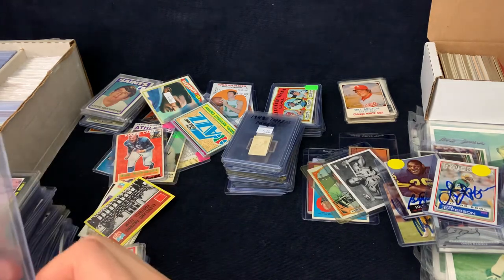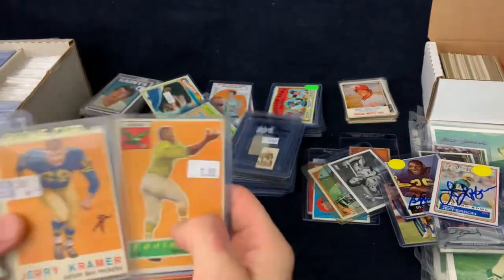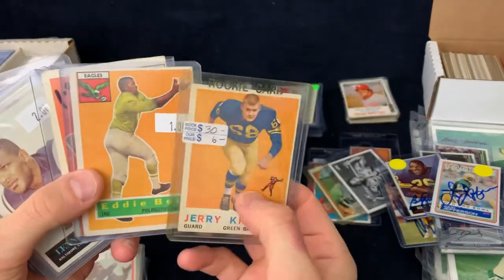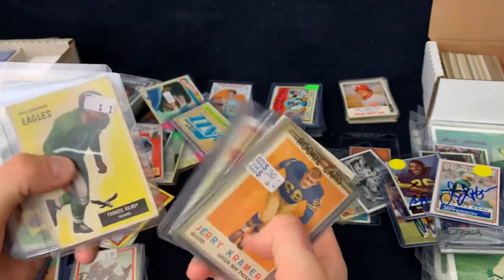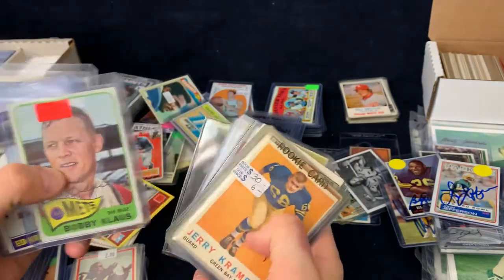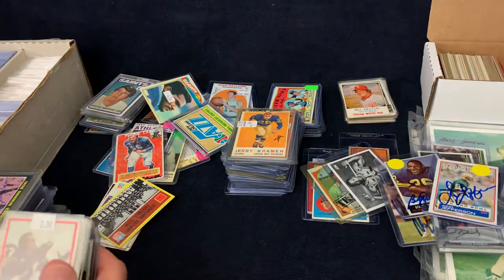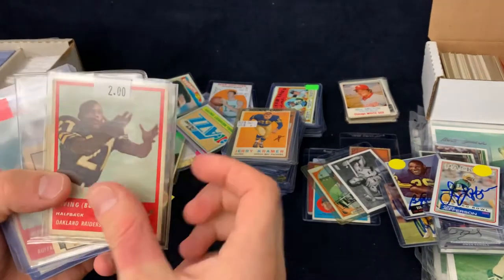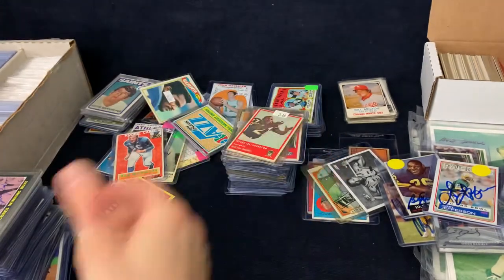Here's another one — Barney Poole. And there's a Jerry Kramer rookie. These were all cards that were a buck or two apiece. Like I said, I was trying to find a lot of vintage stuff, signed and unsigned, that I could flip or just have in my personal collection.